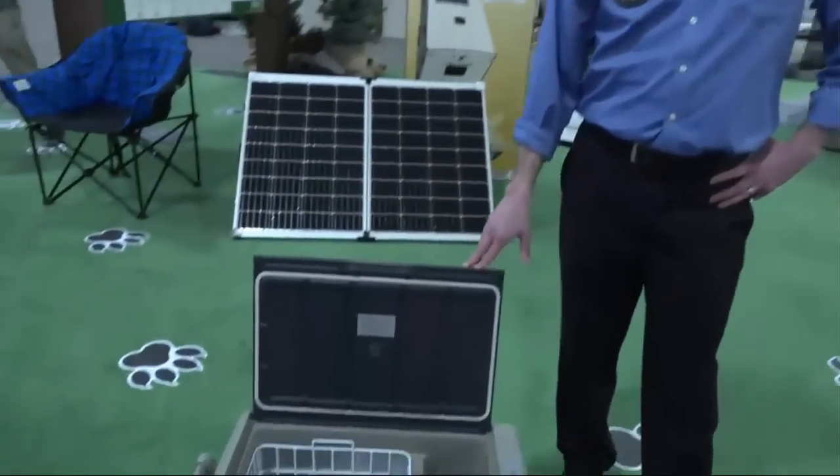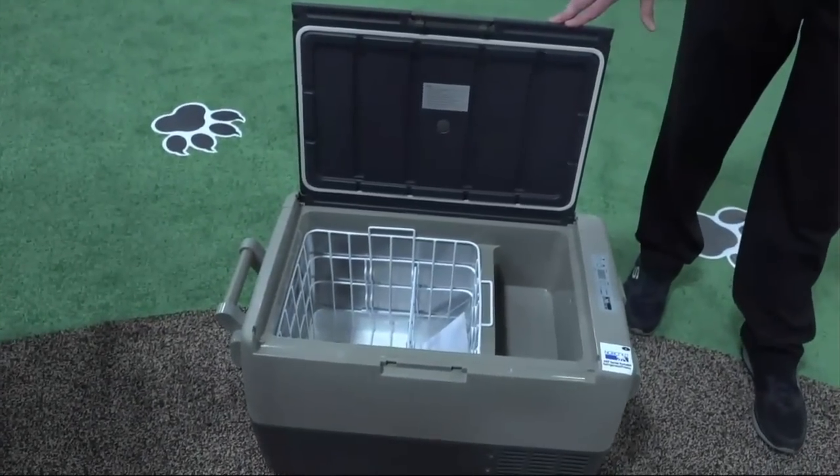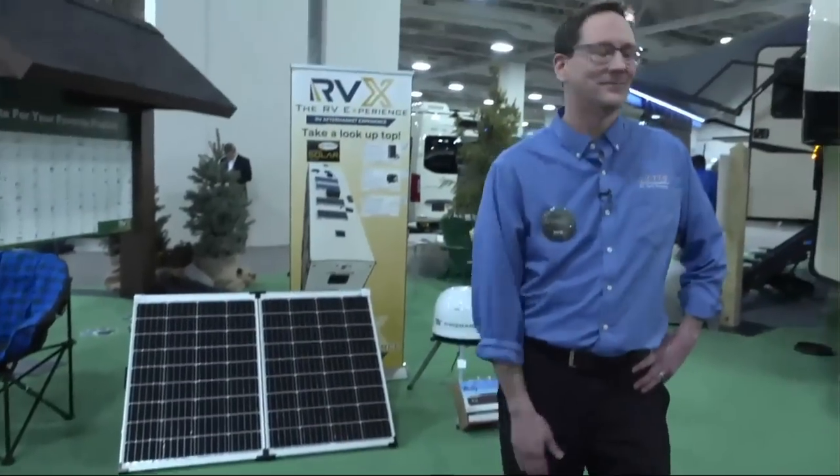Right here we have the Norcold portable refrigerator freezer. It's a great product to have. You plug it in, keeps everything cold — even your cold meats, your cold beers, whatever you need.